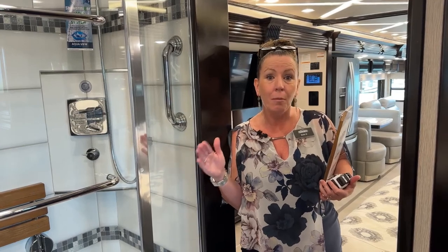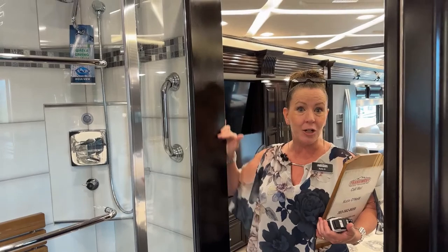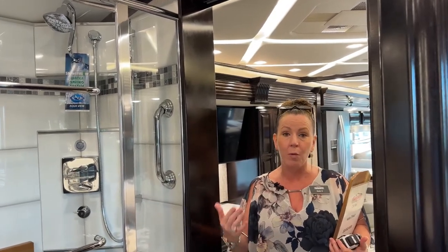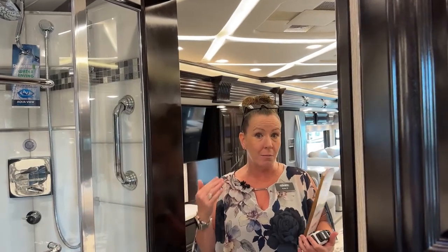This is the Sable Maple high-gloss finish we'll see today. We'll see that in the matte finish next door for 2024. We're going to talk about the layouts and floor plans so you can decide whether losing that extra two or three feet of space is going to make an impact on your camping abilities.